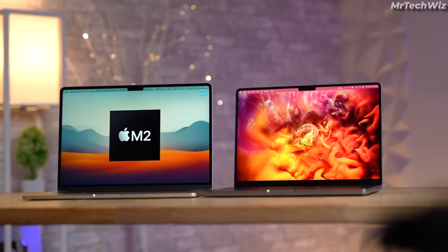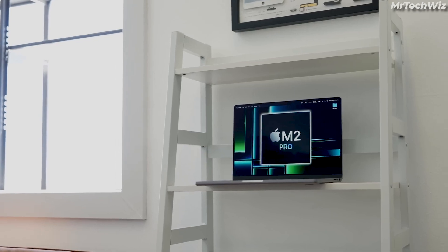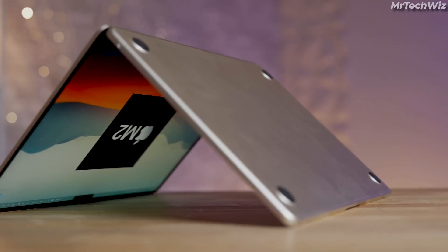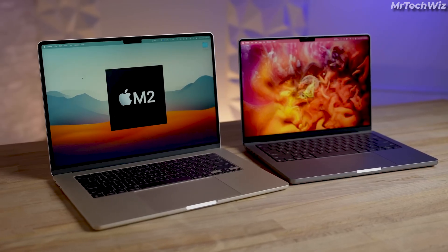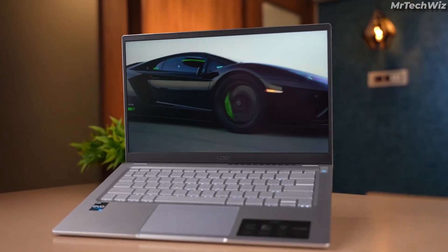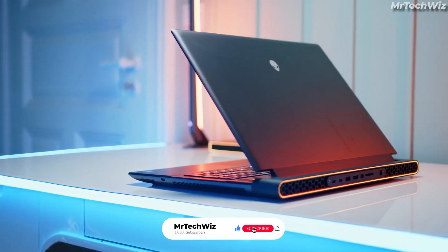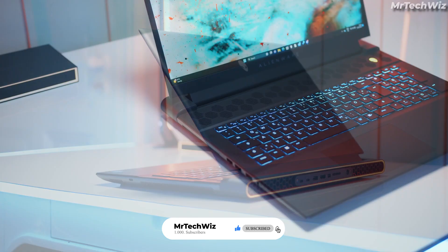Overall, the Apple 2023 MacBook Pro with the M2 Pro chip is the best overall laptop for coding due to its powerful performance, beautiful display, ample storage, excellent keyboard and touchpad, and long battery life. Thank you for watching our video on the top 3 best laptops for coding. Don't forget to subscribe for more tech content and find the laptop links in the description below.